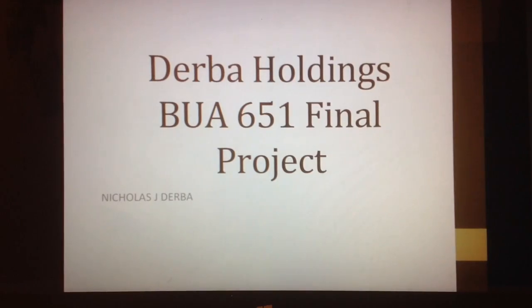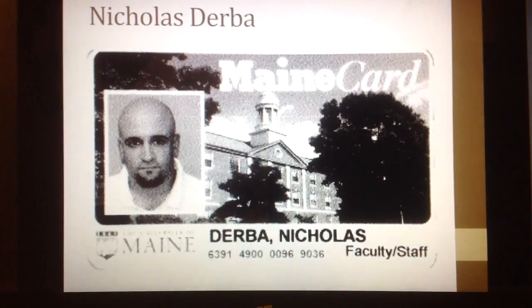This is my final project for BOA 651. This is my identification per the request of the syllabus.